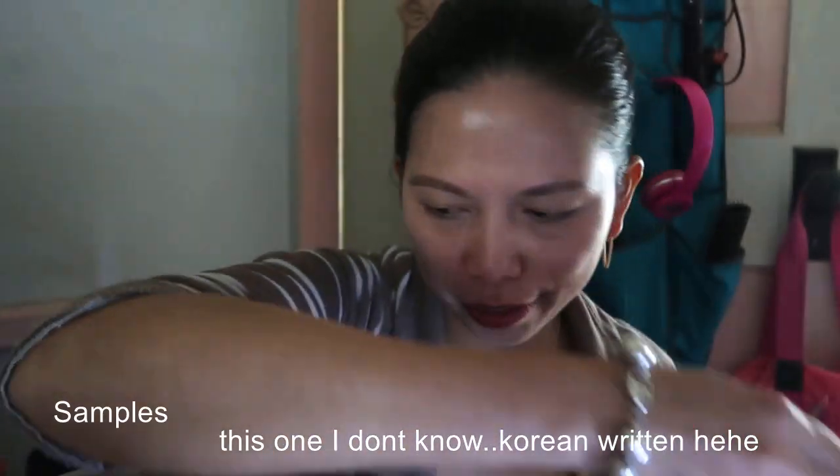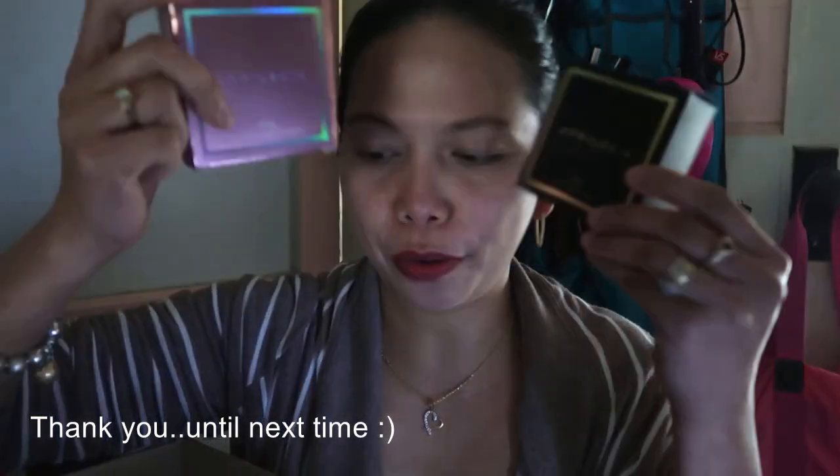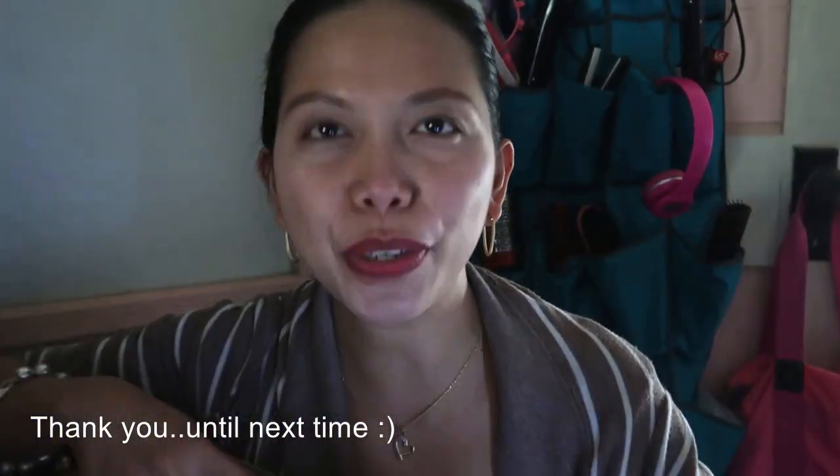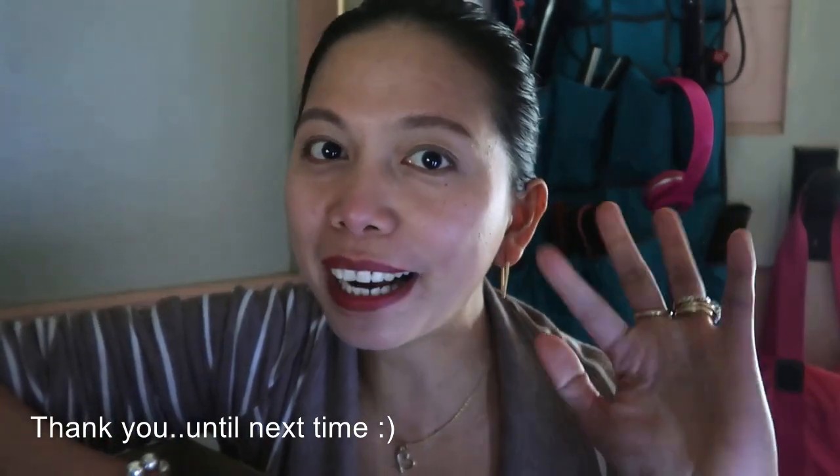That's all for my unboxing today — I hope all of you have a wonderful day. I'm gonna do a review on the April Skin Snow Cushion and the Black Magic Snow Cushion and see the comparison of the two. So thank you guys for watching and have a lovely day — salamat, bye!